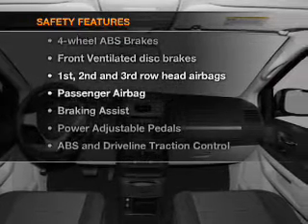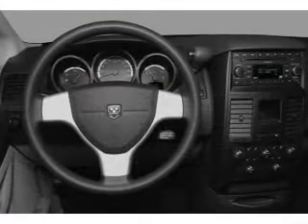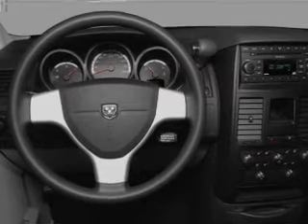For your peace of mind, the following safety equipment is included: front ventilated disc brakes, passenger airbag, curtain head airbags, and stability control.